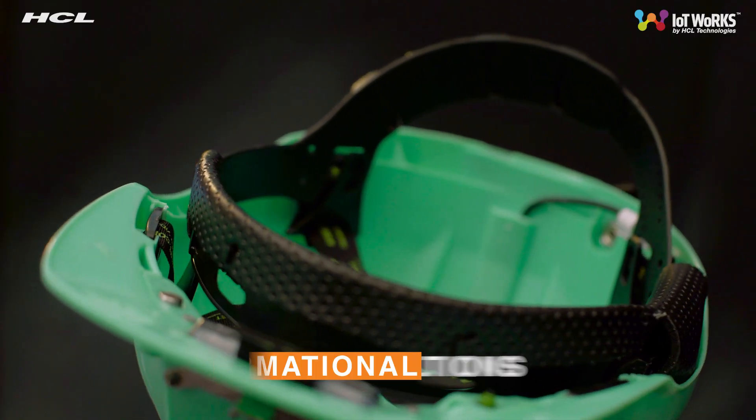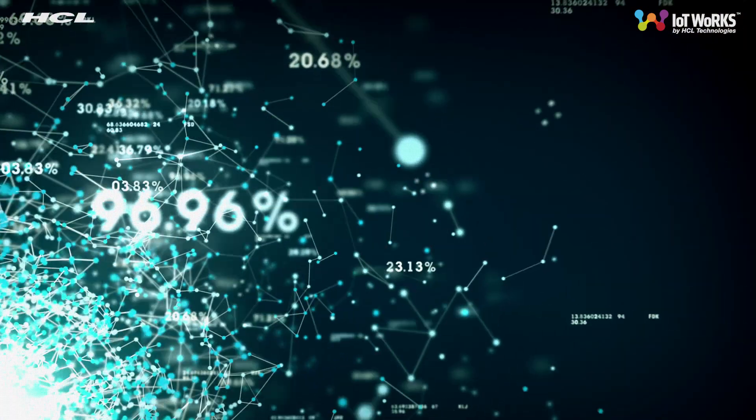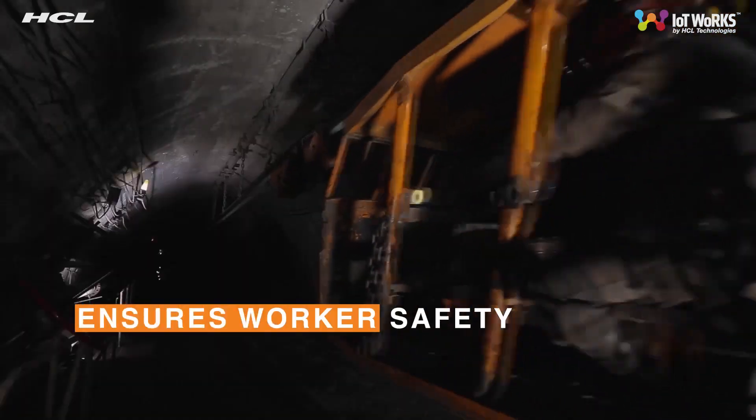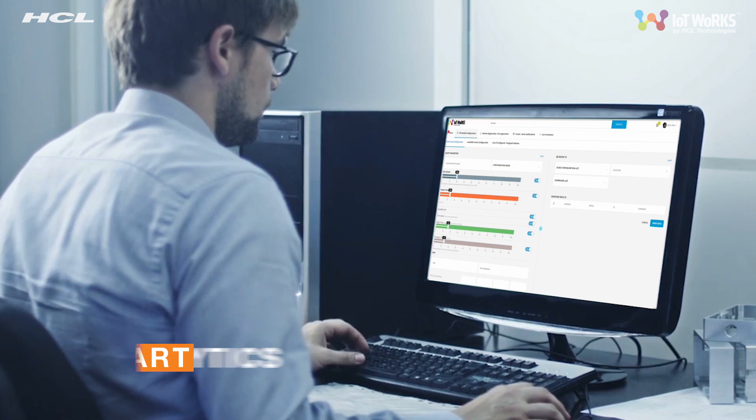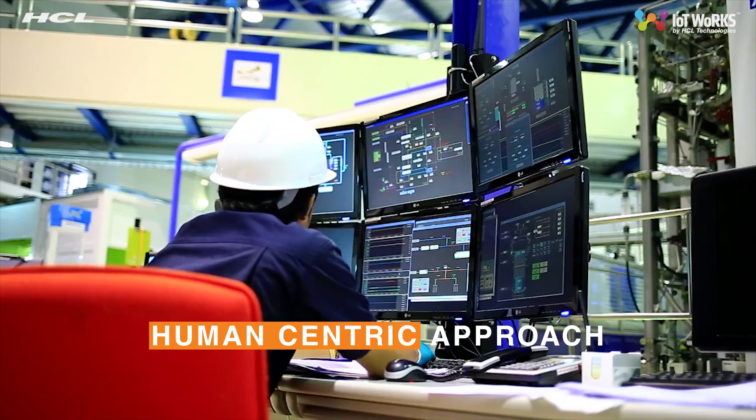The Smart Safety Solution is a platform that uses transformational IoT solutions to create intelligent IoT devices that ensures worker safety and also builds smart analytics to catalyze efficient processes while using a human-centric approach.